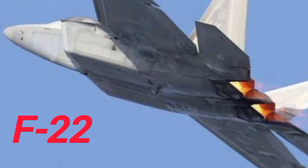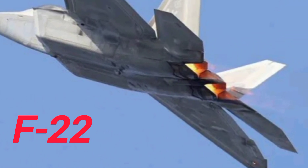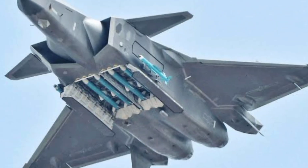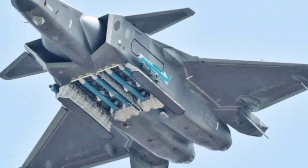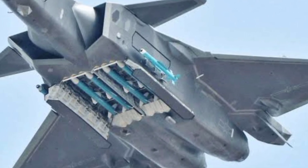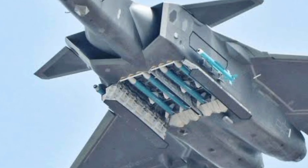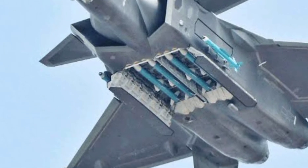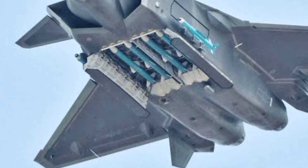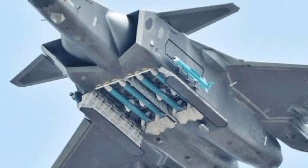One major difference is mission focus. The F-22 was designed purely for air dominance — to enter contested airspace, defeat any adversary, and leave undetected. The J-20 appears to serve dual roles: air superiority and long-range strike. Some defense experts believe the J-20 is more similar to an F-35 crossed with an F-22 than a direct Raptor clone. It's built to target assets like AWACS and aerial refueling tankers, forcing enemies to fight blind.